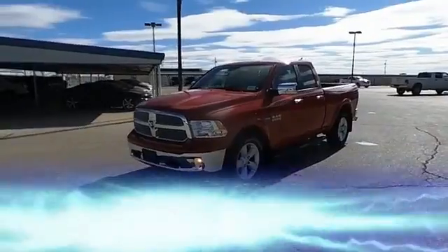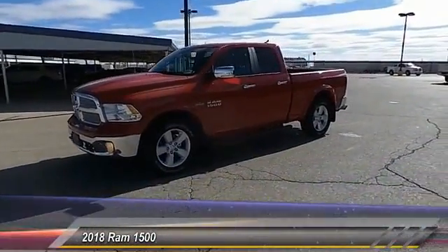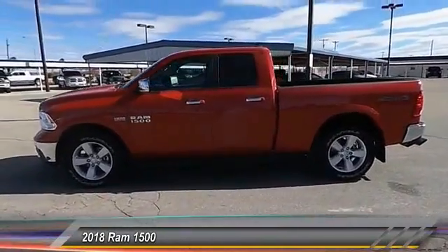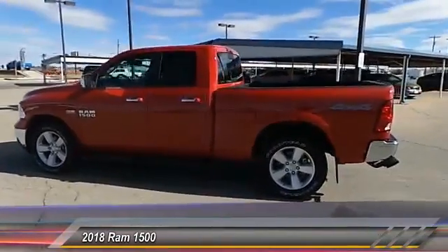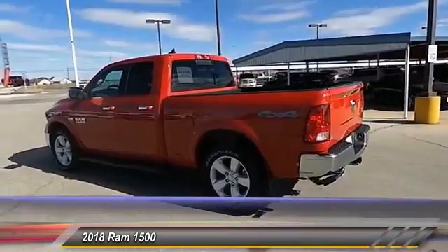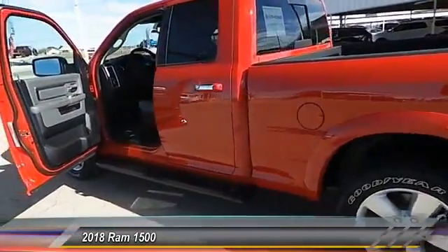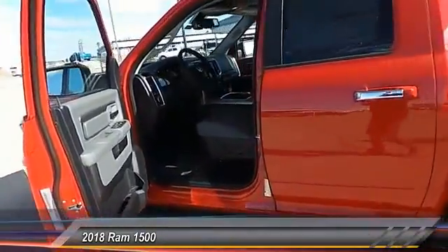Hey everyone, welcome to Tate Branch Hobbs, and we hope that you enjoy watching this video. The 2018 Ram 1500. When the Ram 1500 went against the Chevrolet Silverado, Ford F-150, and Toyota Tundra, which are all excellent trucks in their own right, the Ram took home the prize for its well-rounded strengths and is priced below $50,000.